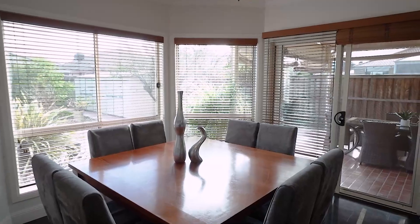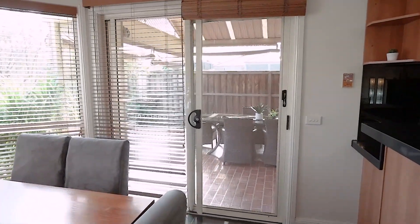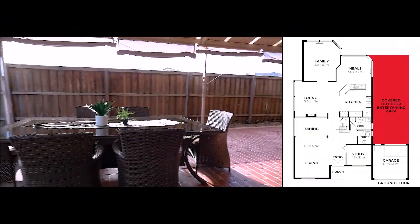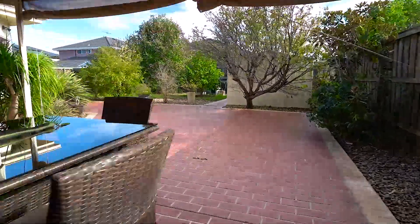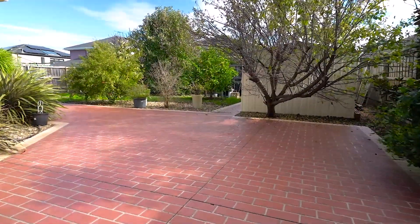Now let's head outside. Outside you have a massive alfresco with a lovely dining area and a beautiful large garden with a his and hers shed.